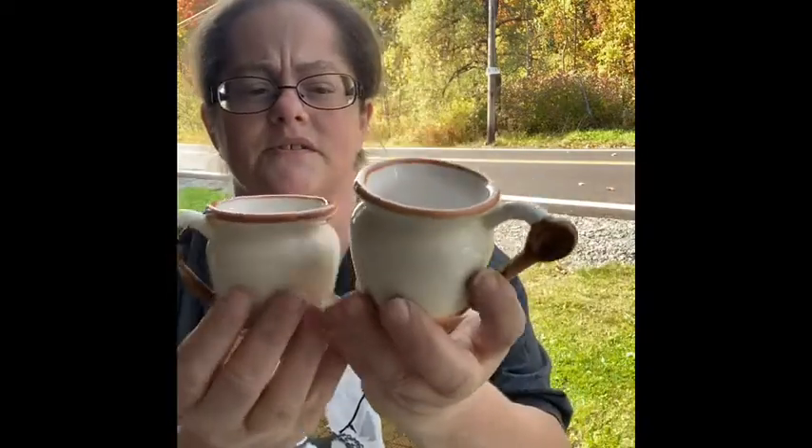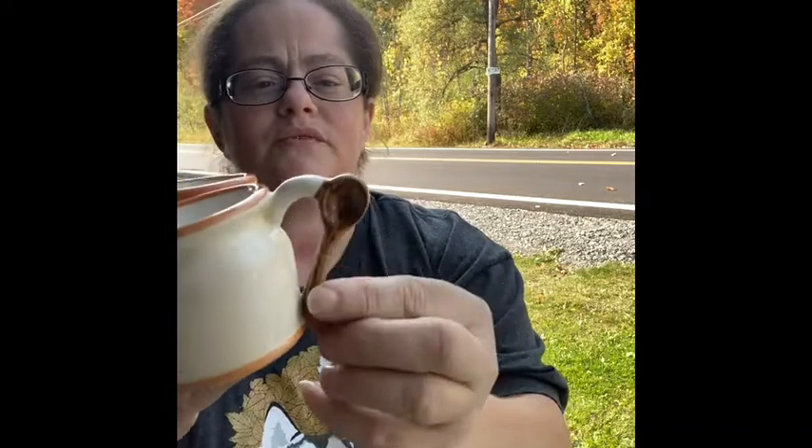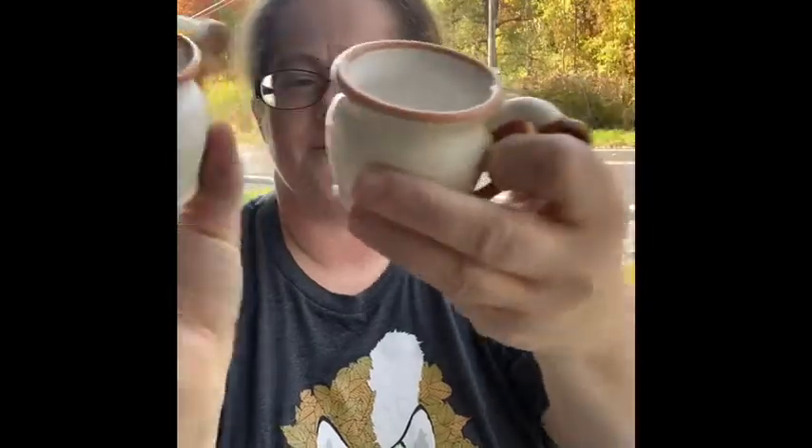I found these adorable little cups with little spoons attached — no markings at the bottom, but they're just super cute. You could use them for sugar, creamer, or a little drink.